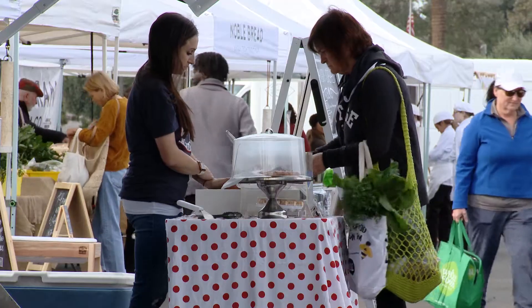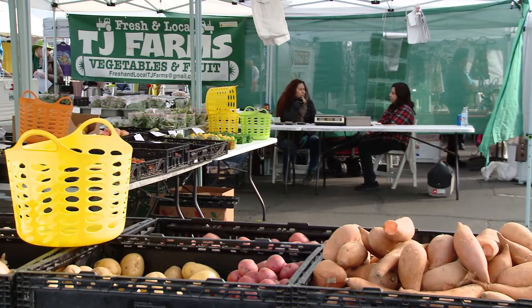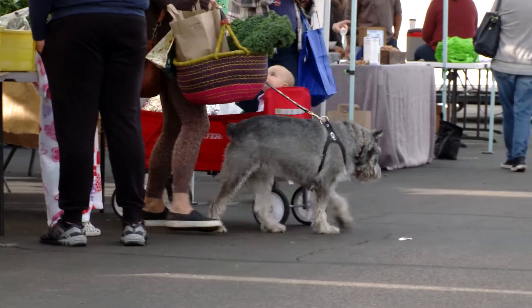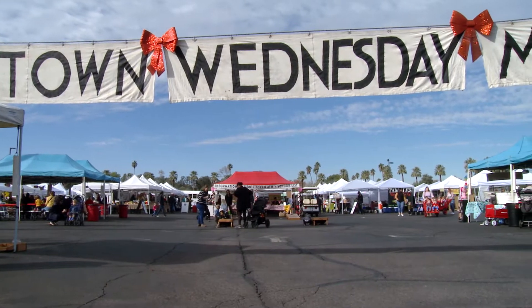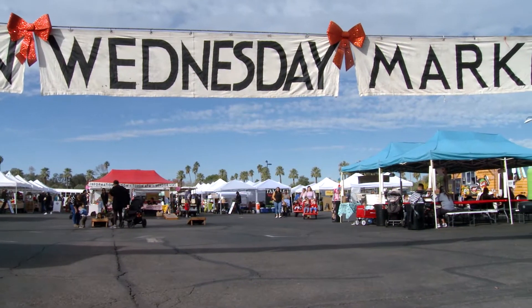The Uptown Farmer's Market is open all year round, but only on certain days. On Saturday we are open year round from 8 to 1. Even on hot Saturdays, most of our vendors are inside. On Wednesday markets, we are open from 9 to 1, and that market is open October through April, when the weather is nice so you can spend some time outside.